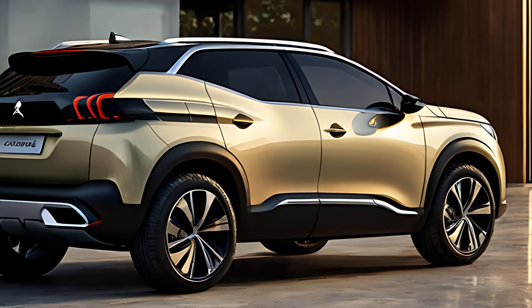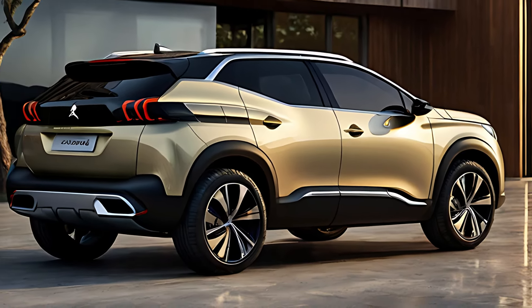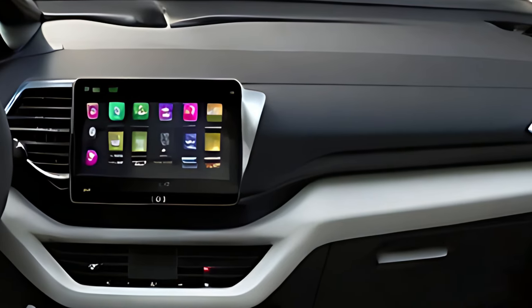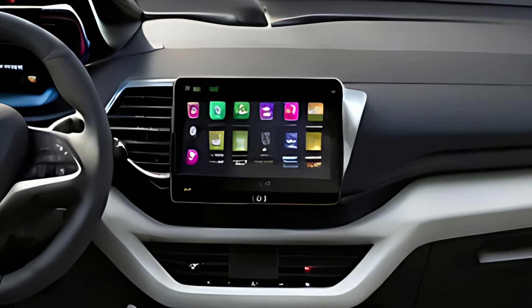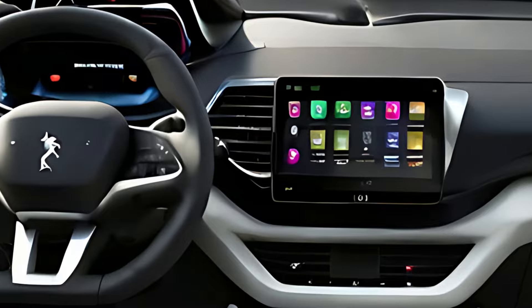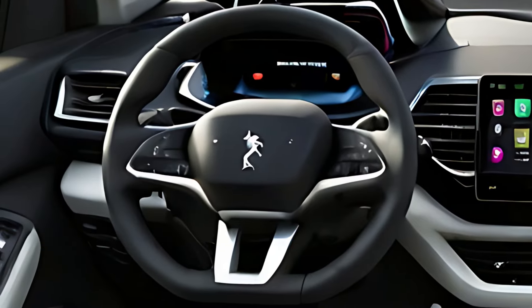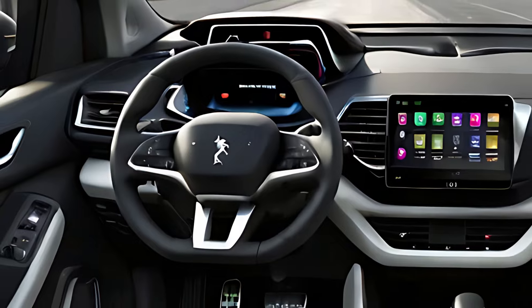The 2025 Peugeot 508 hybrid is powered by a 1.6-liter turbocharged four-cylinder engine paired with an electric motor, for a combined output of around 225 horsepower. This hybrid setup allows the 508 to deliver impressive performance with smooth power delivery and responsive acceleration.